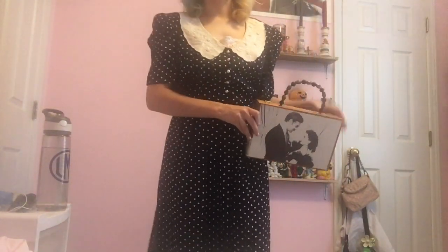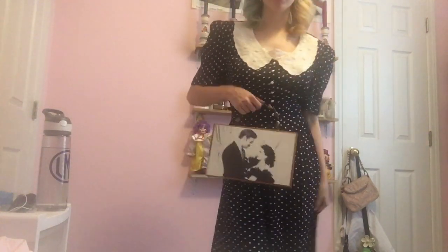Oh, I almost forgot to show the bag with an outfit — so this is the Gone with the Wind cigar box bag styled with the 80s heart dress.